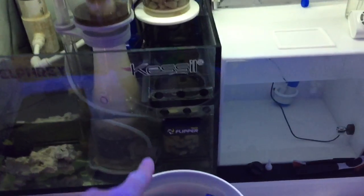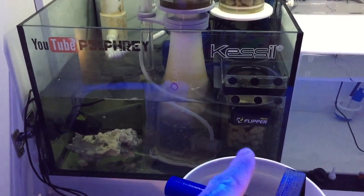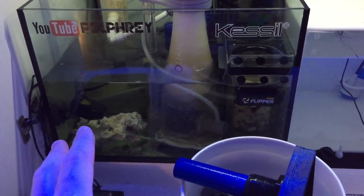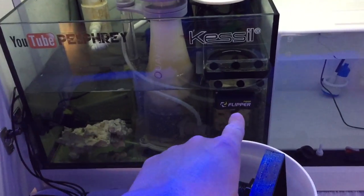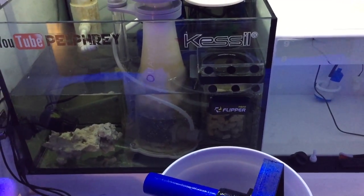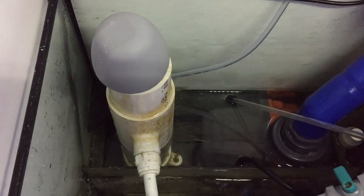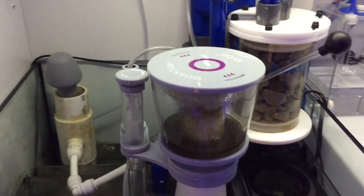New addition: I got the Flipper Nano on the sump. I can clean the front glass with it but not the sides since there's not enough room. For the sides, I take the dry side off and just use the wet side to scrape as much as I can. I try to keep things as tidy as I can. The one compartment I haven't touched is the return chamber — it's not too bad but could probably be a little cleaner.